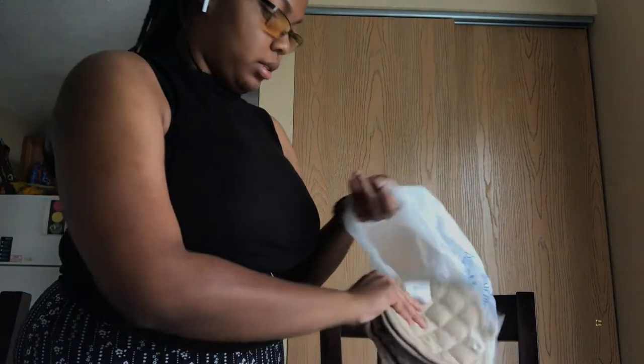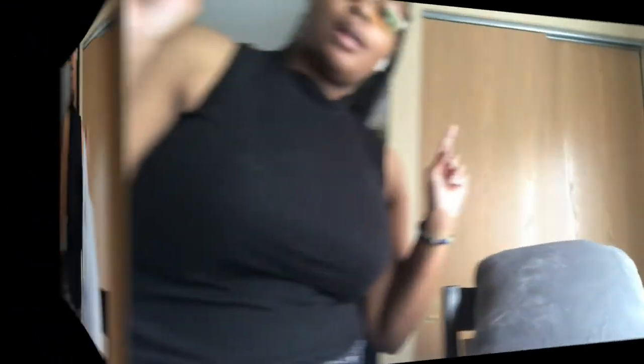I also got a pot holder for hot stuff and a kitchen towel. Just some basic kitchen essentials.